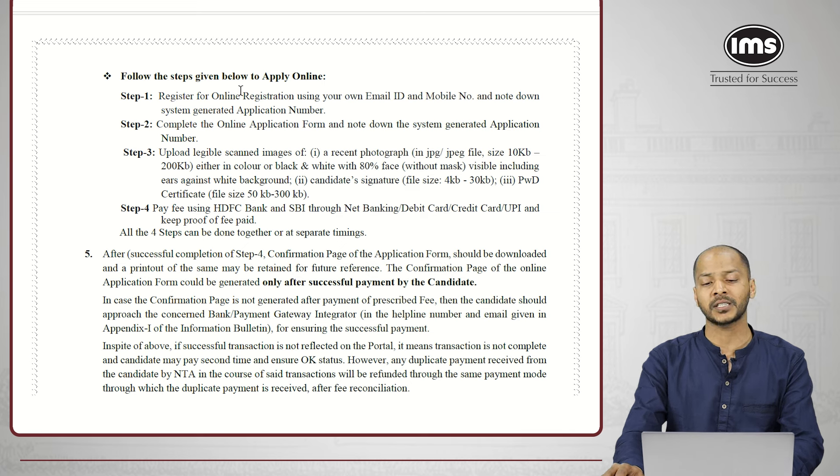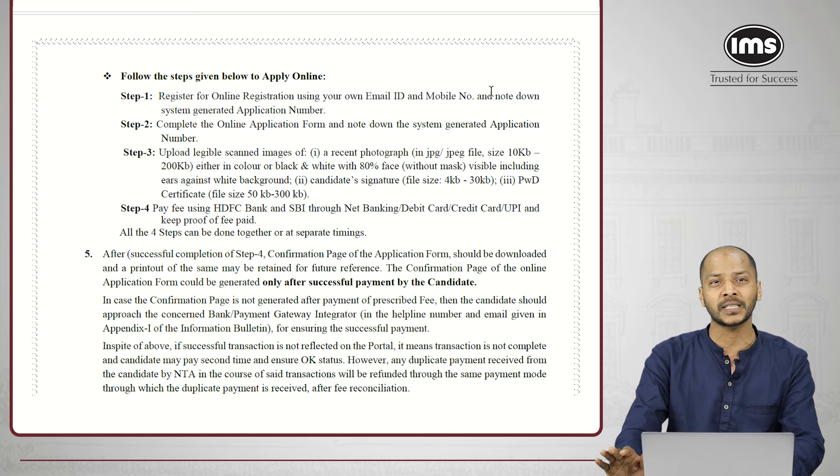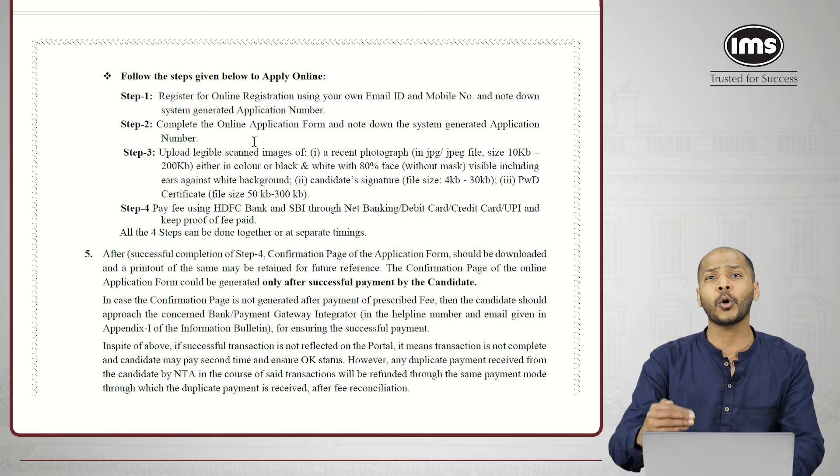Step one: register for online registration using your own email ID and mobile number. Do not use your parents', relatives', or friends' email IDs. This email ID is very important — it should remain active till the end of the admission procedure, and likewise for the mobile number. Step two: after registering and creating a profile, complete the application for GIPMAT 2024. Step three: upload the online documents — your photograph, your signature, and if applying for PWD category, the appropriate documents. Step four: pay the application fee or registration fee for the examination.